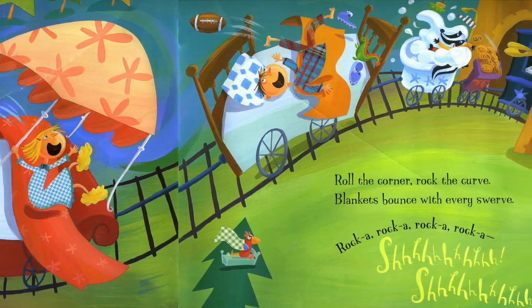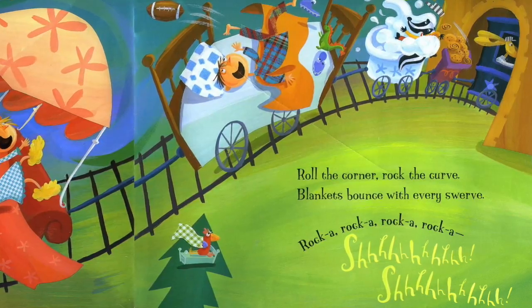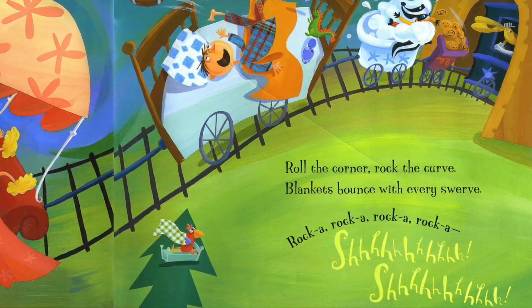Roll the corner, rock the curve. Blankets bounce with every swerve. Rocka-rocka-rocka-rocka, shhh-shhh.